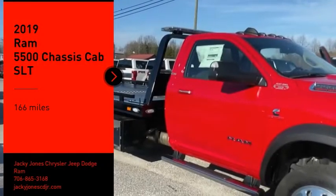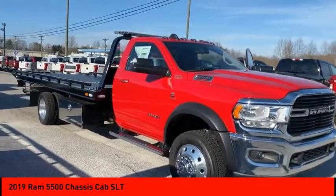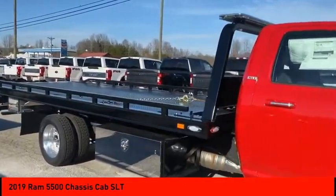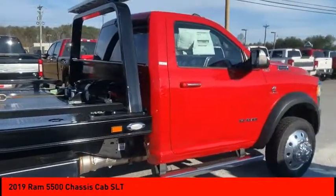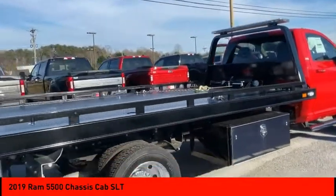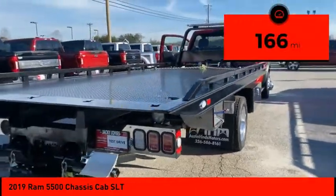Looking for the right vehicle? Check out the 2019 Chassis Cab. The Ram Chassis Cab screams heavy duty. The ability to tailor this truck for your needs will leave you little reason to look at anything else. The interior provides plenty of functional and technology features and an ample amount of storage. This vehicle has less than 200 miles.